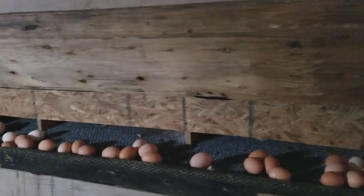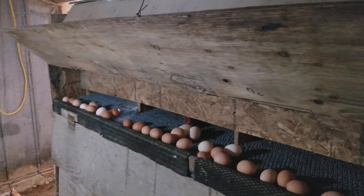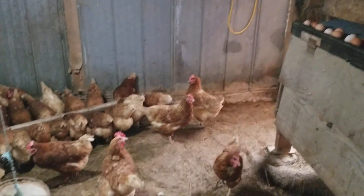Here's one of the four layers of nest boxes — you can see they lay a lot of eggs every day. They are enjoying their breakfast.